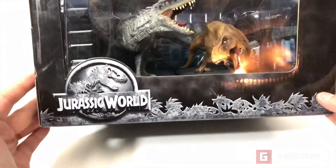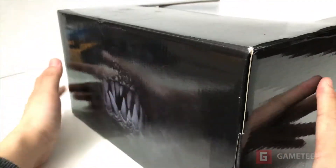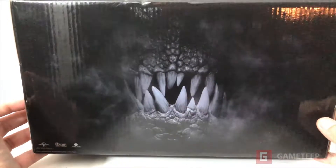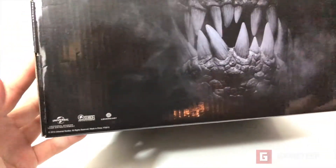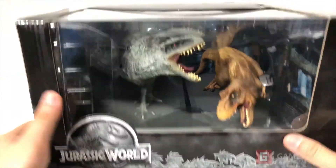All right guys, what we have here is Jurassic World the Collector's Edition. I wanted to do a review on this because this thing is absolutely amazing. This is the Blu-ray, so you get to watch the movie.